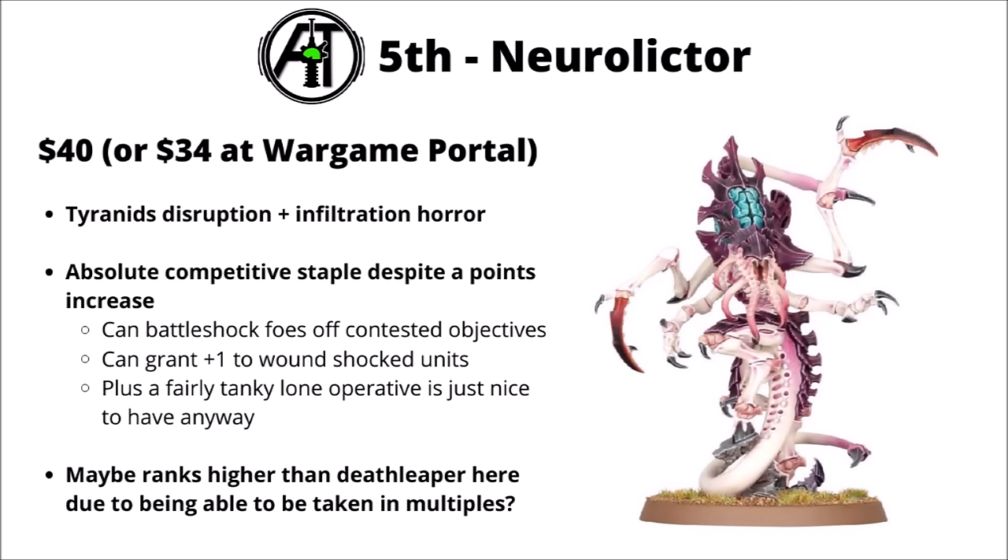In 5th place, we've got the Tyranid Neurolictor, $40 or $34 at Wargame Portal. This Tyranid disruption and infiltration horror is interesting to see as the single best-selling Tyranid miniature. If there was any one unit to add to an army list to improve its strength, these guys would certainly be one of them — pretty nice for the whole Tyranid objective gameplay thing, ideally hiding near midfield objectives, making enemies test Battleshock to counter their scoring abilities, and then getting plus one to wound on those Battleshocked units. You can take these in multiples, unlike Deathleaper.